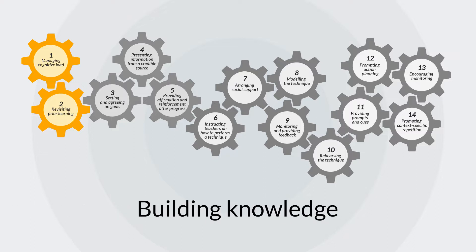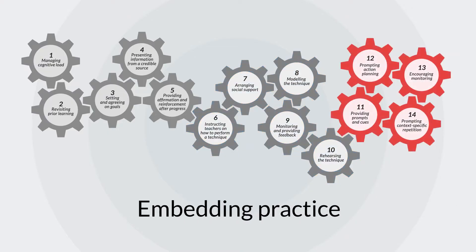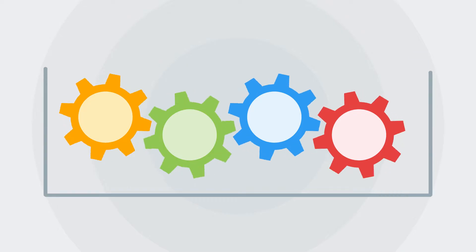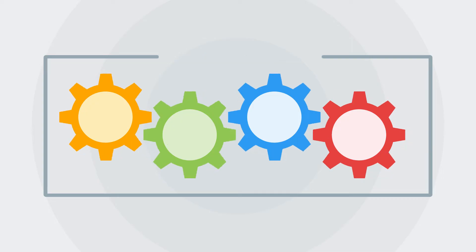These four groups are: building knowledge, motivating teachers, developing teacher techniques, and embedding practice. PD which includes at least one mechanism from each of these four groups is more likely to lead to a lasting change to practice.